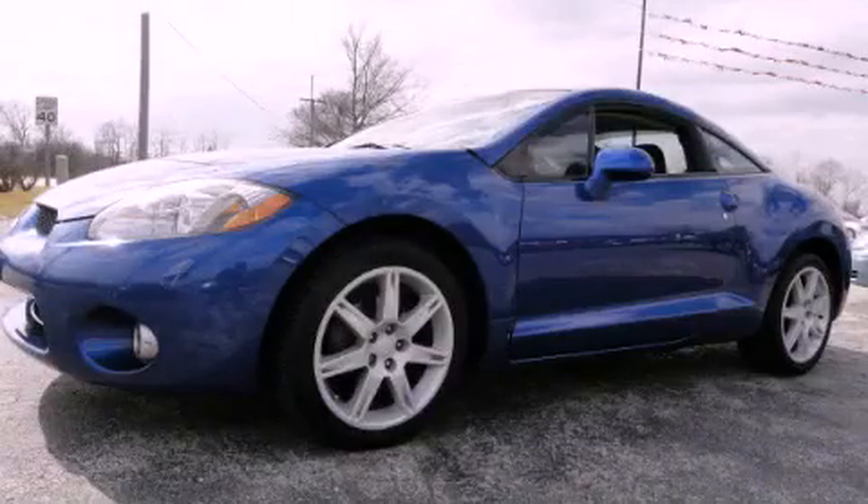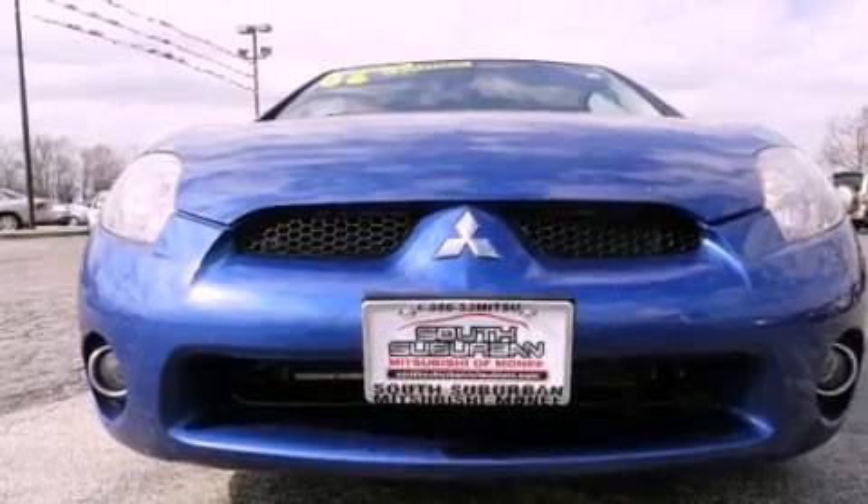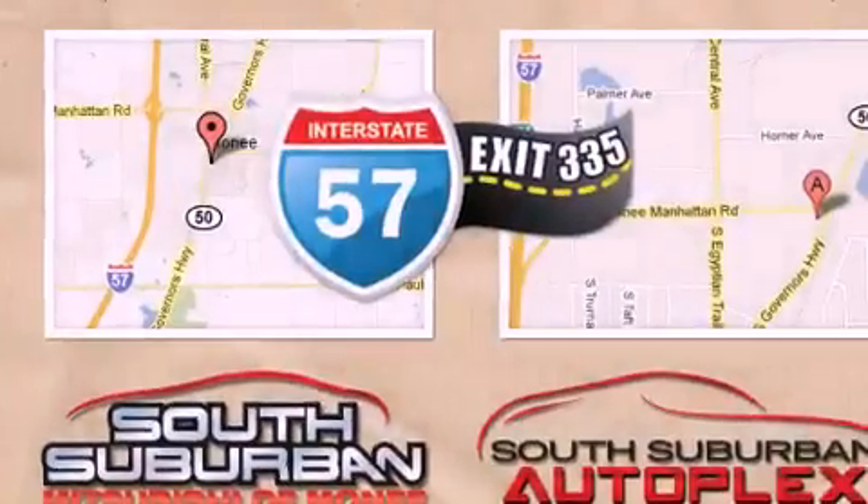This is a 2006 Mitsubishi Eclipse, for when A to B is not so straightforward. Features include a power moonroof, alloy wheels, cruise control, a CD player, and fog lamps.